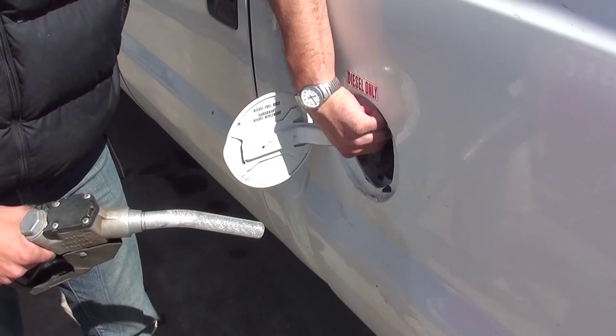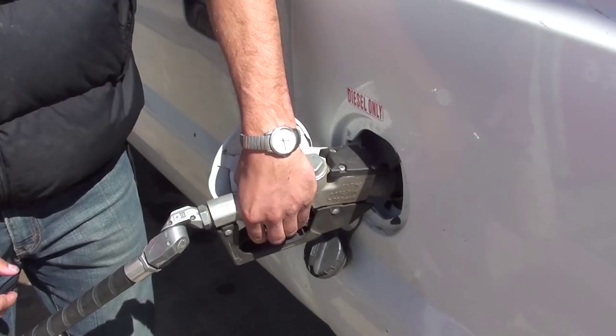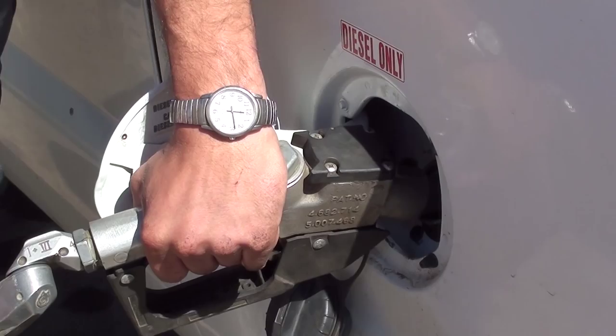Most small engines take gasoline, and with bigger engines like trucks, the company will have a sticker right beside the fuel intake saying either 'gas only' or 'diesel only.' Some people say they can always tell by the sound of the engine, and usually you can — especially with older trucks — but with some newer trucks the engines are starting to sound more and more similar, so be careful and make sure you know what has to go into it.